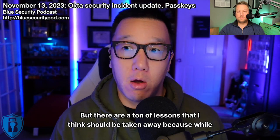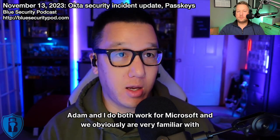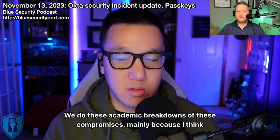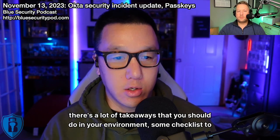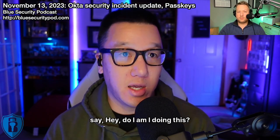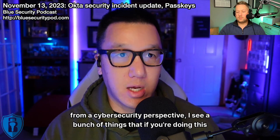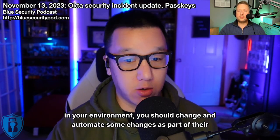There are a ton of lessons to take away here. While Adam and I both work for Microsoft and are very familiar with the Microsoft ecosystem, we do these academic breakdowns of compromises mainly because there are a lot of takeaways you should apply in your environment — some checklists to say, am I doing this? If not, then I need to be. When I look at it from a cybersecurity perspective, I see a bunch of things that if you're doing in your environment, you should change.